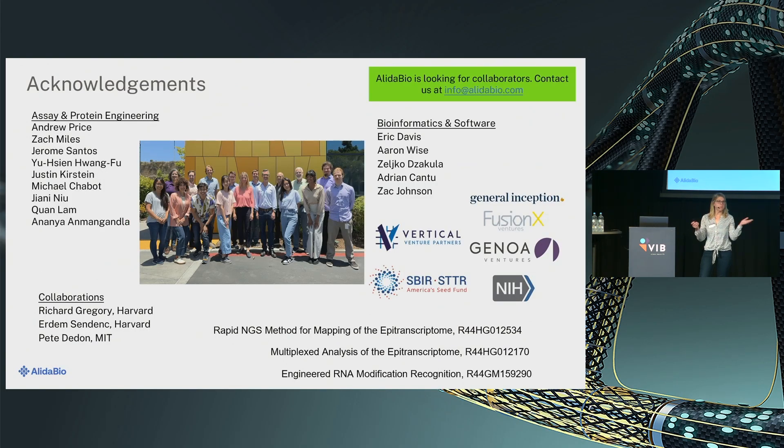I'll end my talk. I want to thank my wonderful team and the sources of funding. If you happen to study a disease condition that may depend on RNA modification changes, reach out to me — we are very interested in collaborations of this type. Thank you so much.